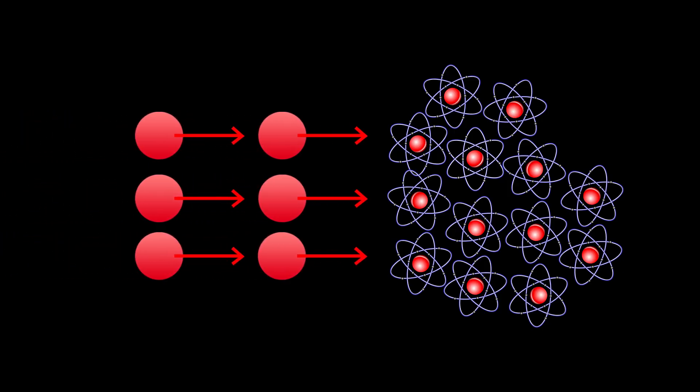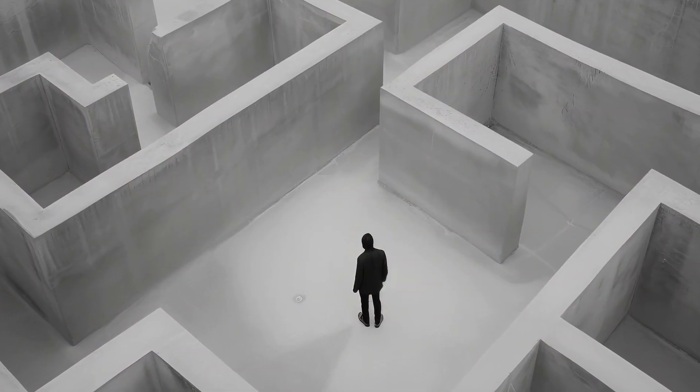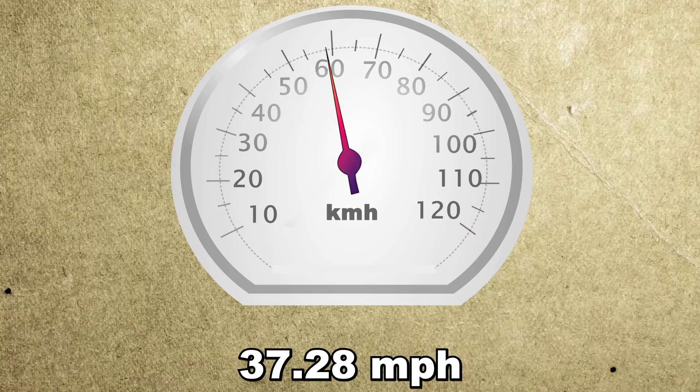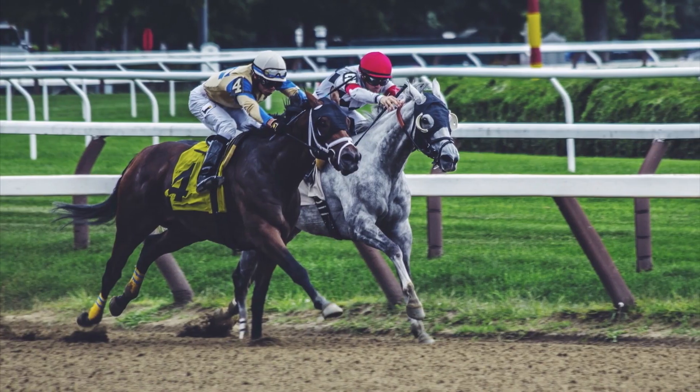The interaction between light and the atoms in the BEC is so strong that the speed of light is drastically reduced, as if light was trying to navigate through a complex maze. Using this method, a team led by Lin Hao managed to slow light down to a mere 17 meters per second, roughly 60 kilometers per hour, meaning anyone with a car would easily outrun light at that speed.